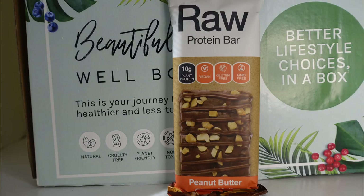We've got another Raw Protein bar — this one is peanut butter choc melt. I've had this one before from a Goodness Me box and it was delicious.